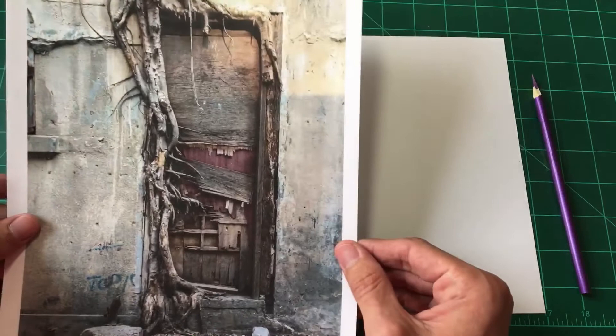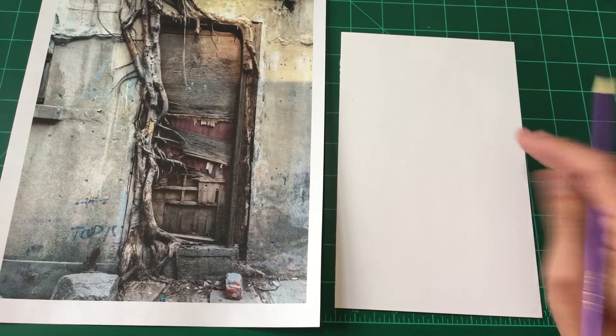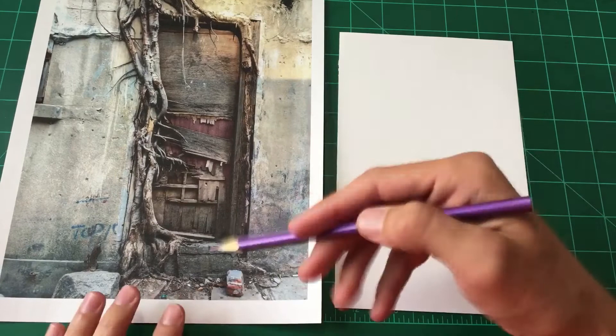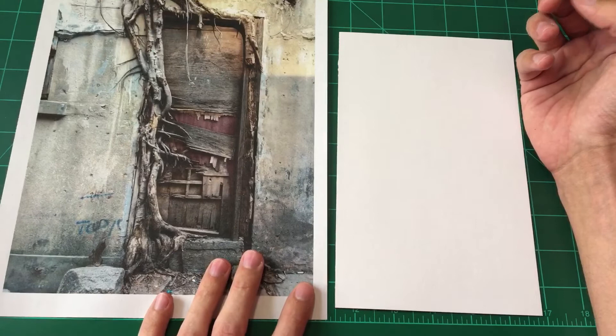I was trying to think about what I wanted to do for the next episode of Arts and Farts. And I've always had this weird thing for interesting doors. I think doors are just like a super interesting concept that I think a lot of people just kind of don't really think about.